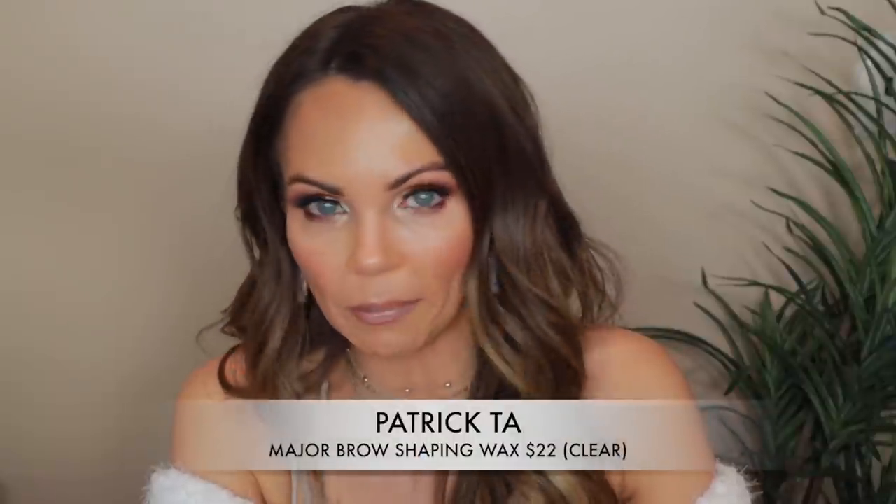The next product is from Patrick Ta — this is his new Major Brow Shaping Wax. I bought the clear because I think the colored one is sold out. I used it today. You activate the formula with a drop of setting mist or water, then brush a spoolie or firm brush onto the pan to pick up a small amount of wax, and brush through your clean brows in an upward outward motion. I used it today and I really do like it. I had to spray it twice to get it to come up because it's really firm — you really need the water to pick up the product.